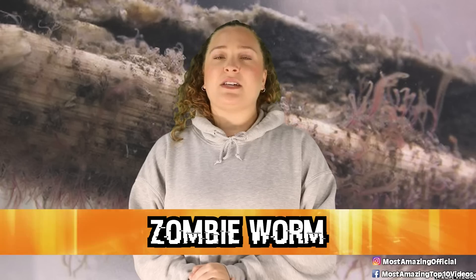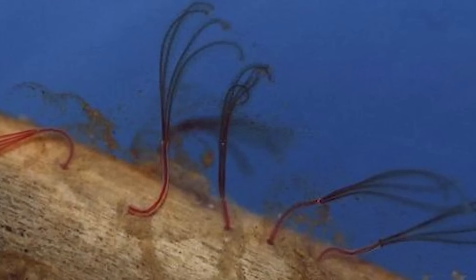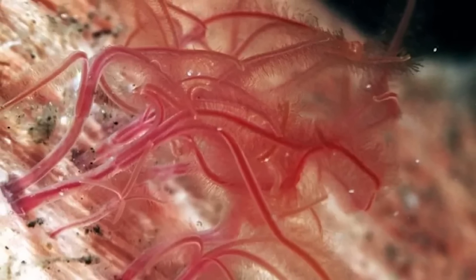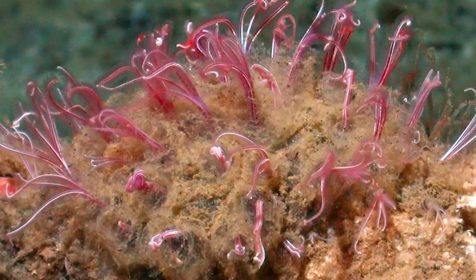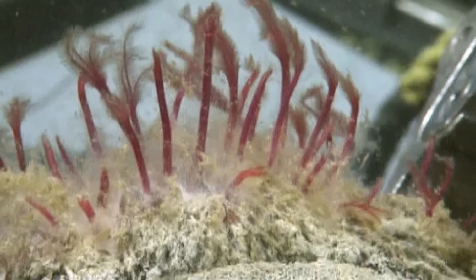In our number 7 spot today, we have the zombie worm. These worms were first discovered in 2002 where they were living in the bones of the carcass of a dead whale, nearly 10,000 feet or 3,000 meters deep in the ocean. The reason these guys have the common name zombie worm is because their main food source is those same bones that they were first found living in. These guys love to eat bones, but in their own special way because they don't have mouths or stomachs. Instead, they secrete an acid from their skin that dissolves the bones, which frees up the fat and proteins trapped inside. The worms then have symbiotic bacteria living inside of them to digest the fat and protein. We actually don't know how the nutrients from the bacteria get to the worm.